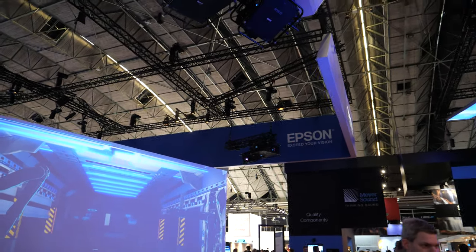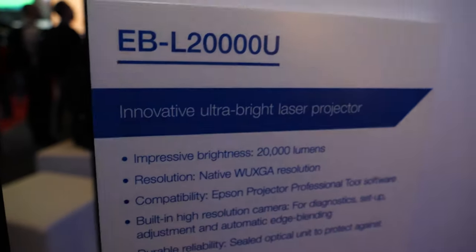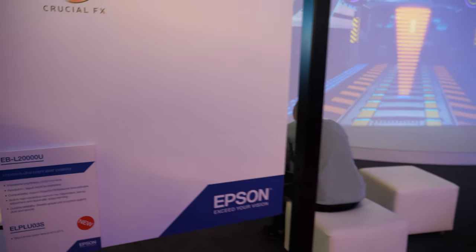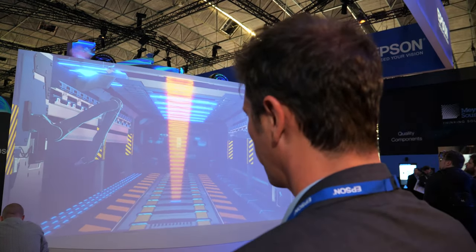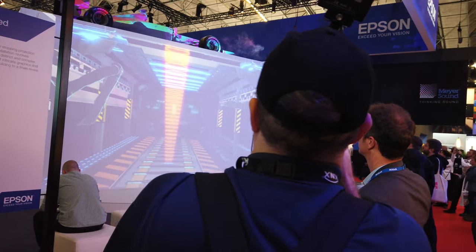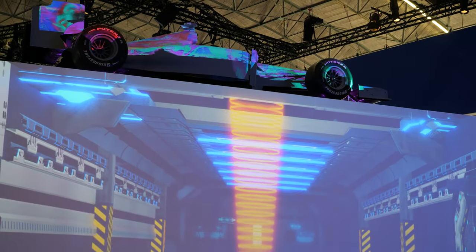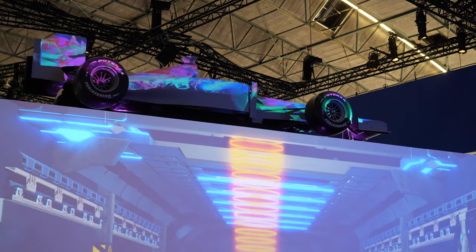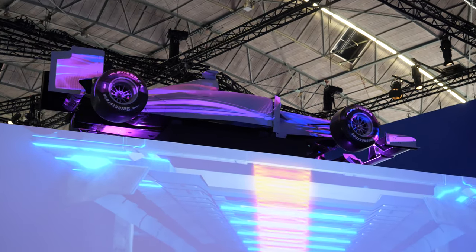These are 20,000 lumens projectors. This is again done with the short throw lens — the LU-03S. There's the reveal at the end — a Formula 1 car mapped beautifully using our L-20000U projector.